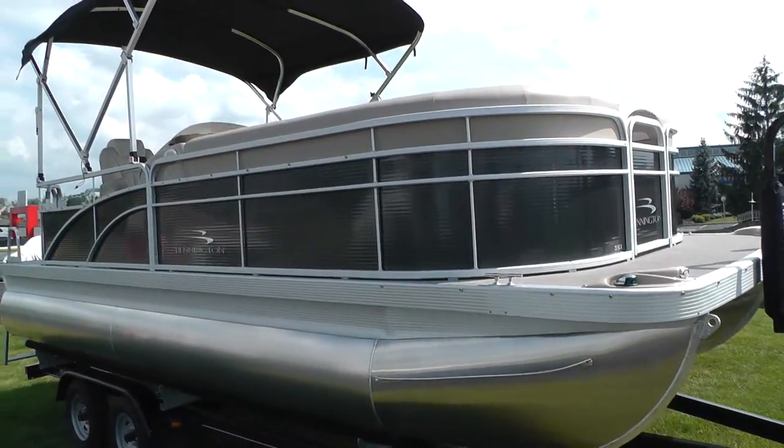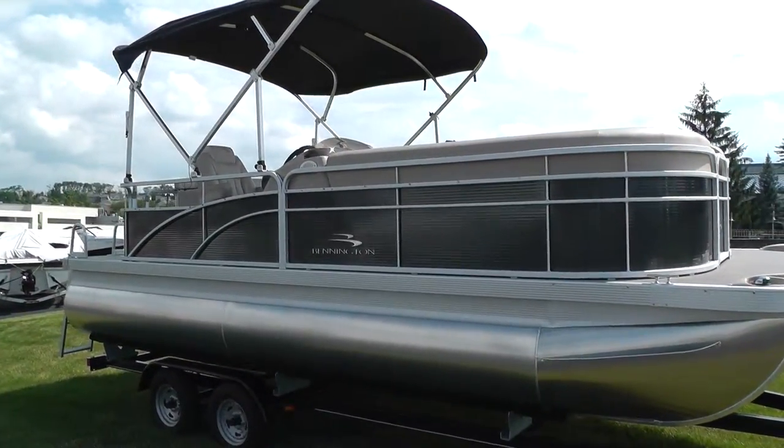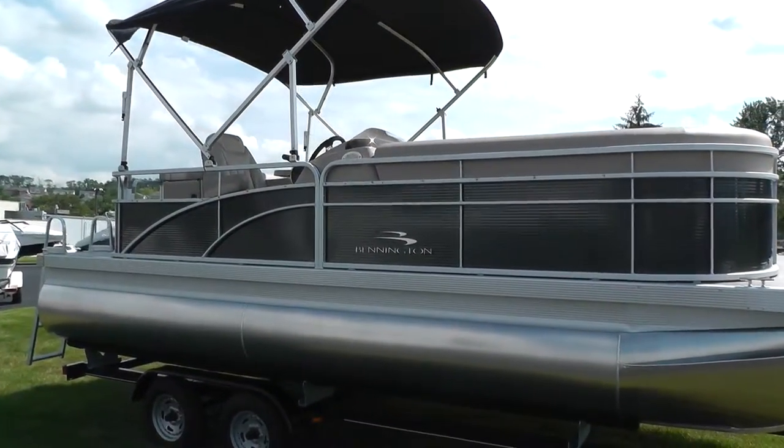Trailer is not included, but the engine is. This baby is going to be powered by a 90 horse Mercury four stroke command thrust.